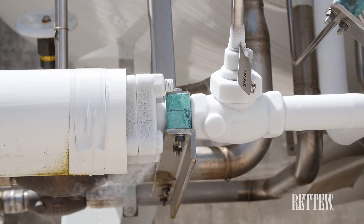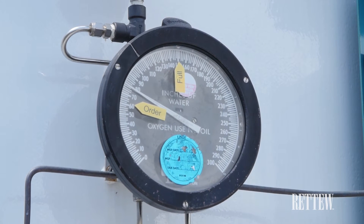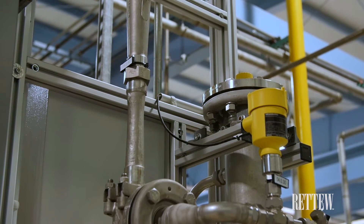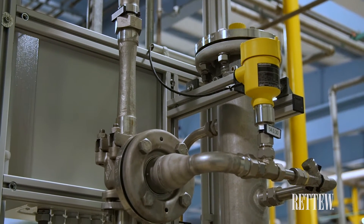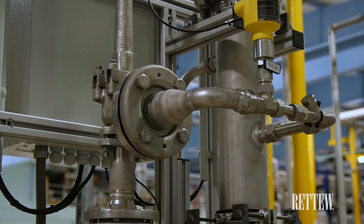Oxygen is supplied by an outside party through a liquid oxygen storage system located at the authority. The injection system injects gaseous oxygen into a side stream of microfiltered effluent to provide dosing of a mixture of ozone and water for kill in our ozone contactor.